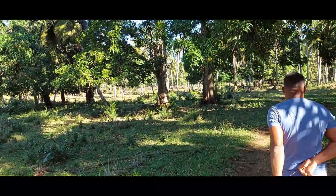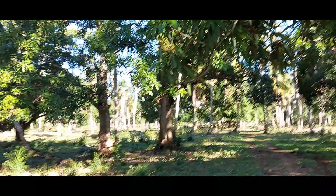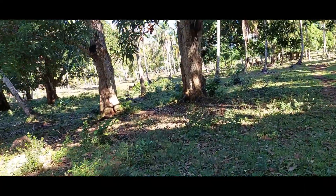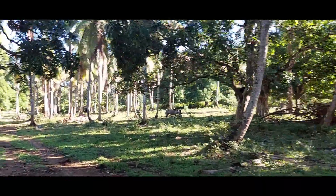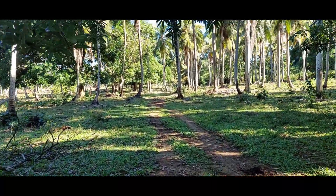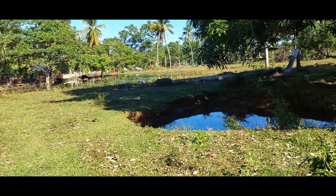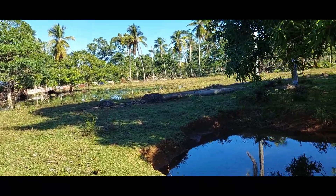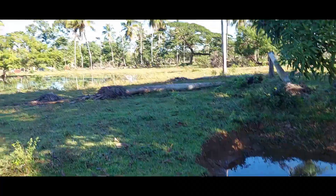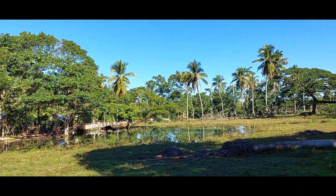We're just going to keep walking and see how far we can go. It's a long way — about two or three kilometers in length. There are some cows over there and a horse. We've walked a bit further into the property and we can see there's a neighbouring property with lots of cattle, plus water holes and a lagoon. It's a great property because it has a natural spring-fed water source here.